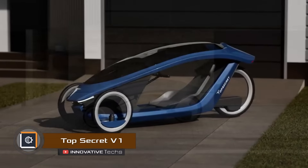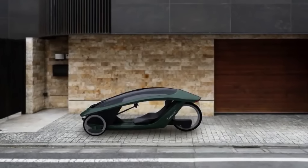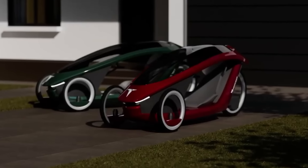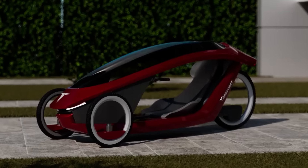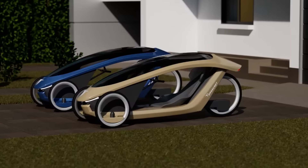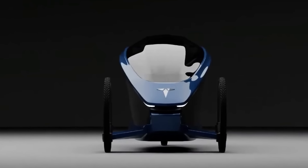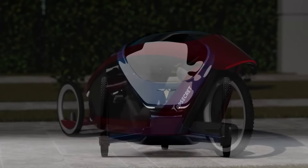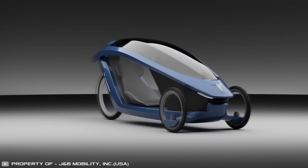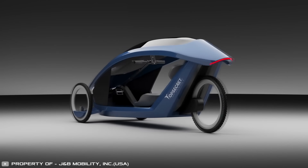Top Secret Company unveiled its latest development, the V1 vehicle, which combines the efficiency of an electric bicycle with the aerodynamics and enclosed structure of a velomobile. The main feature of this futuristic transport is the absence of hubs and spokes on the wheels — rotation is provided by special magnetic bearings. The velomobile is powered by a hub electric motor, which rotates the rear wheel through gearing with its rim. The electric bike's range is 60 miles, and thanks to the enclosed cabin, it's comfortable to travel in any weather.